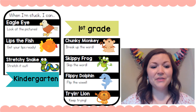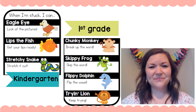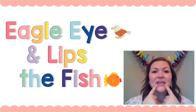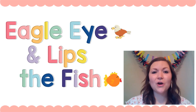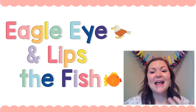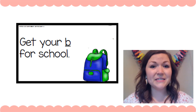Flippy Dolphin means you're gonna flip the vowel sound from the short sound to the long sound. And Try and Lion means just keep on trying different words until you get the right one that looks right and sounds right. So today we're gonna practice our Eagle Eye strategy — looking at the pictures — and cross-check that with our Lips the Fish strategy, which is to get your lips ready to make the first sound. I'm gonna show you a sentence, and one word in that sentence is gonna be covered up, and we're gonna figure it out.